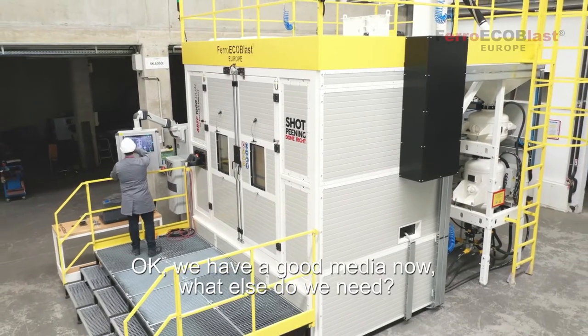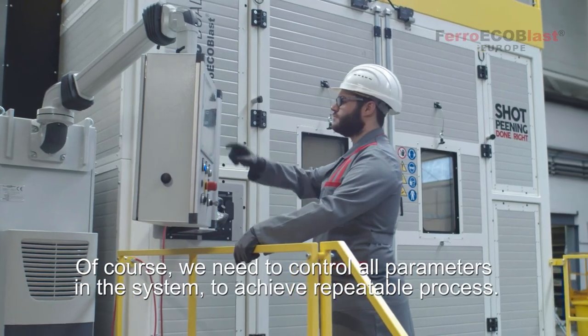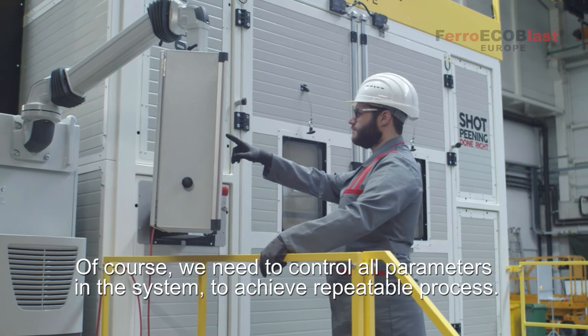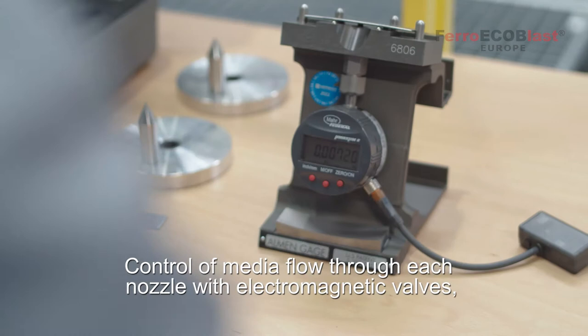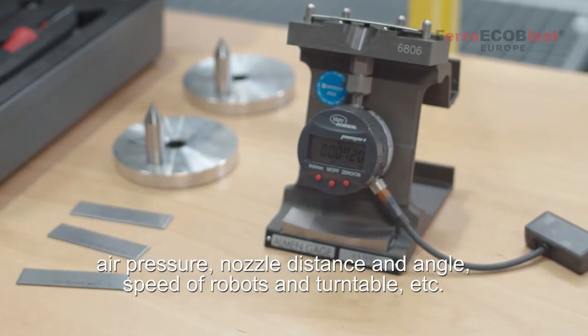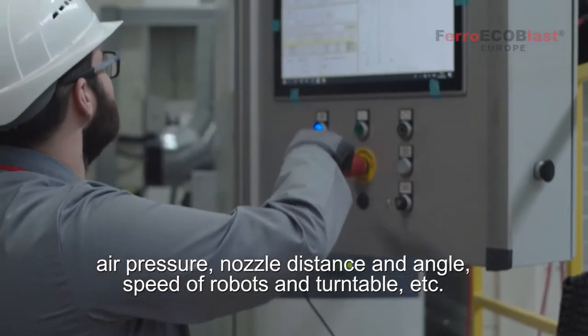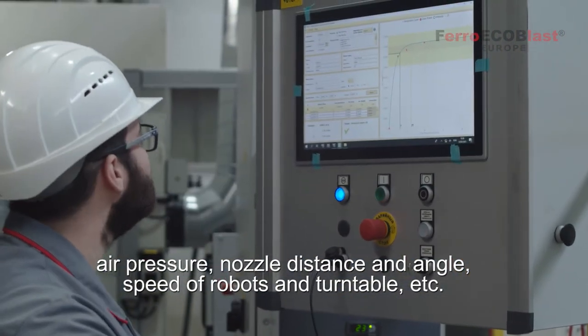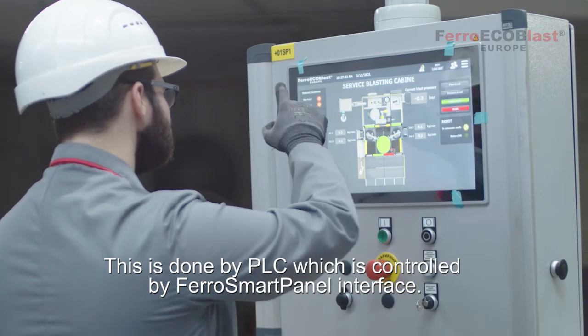Now that we have good media, we need to control all parameters in the system to achieve a repeatable process: control of media flow through each nozzle with electromagnetic valves, air pressure, nozzle distance and angle, speed of robots and turntable, and more. This is done by PLC, which is controlled by the FerroSmart panel interface.